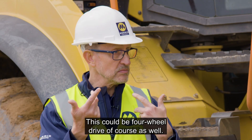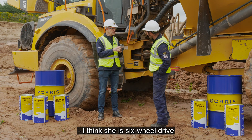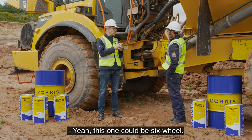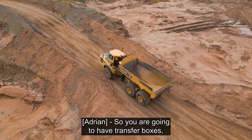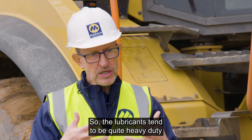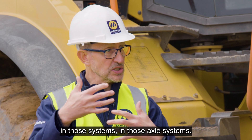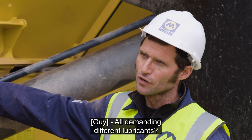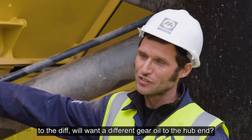This could be four-wheel drive as well, so you may have a transfer box depending on the system. I think she's six-wheel drive — this one we're stood in front of. You're going to have transfer boxes, you're going to have differentials. The lubricants tend to be quite heavy duty in those axle systems. The auto gearbox will want a different gear oil to the diff, which will want a different gear oil to the hub ends.